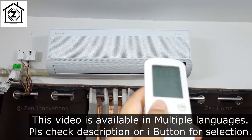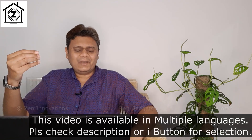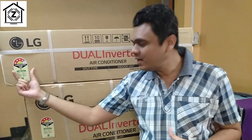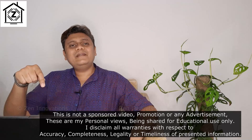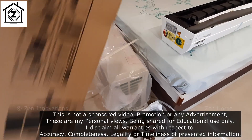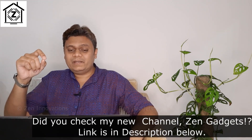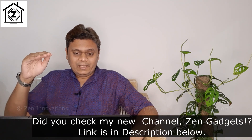By now most of my older subscribers know that I own roughly a dozen ACs. Most of those ACs are rated four stars. In this detailed point-wise video, I am going to try to convince you that the next AC you purchase is going to be one and only four star. Let's start with point number one: quality of components.